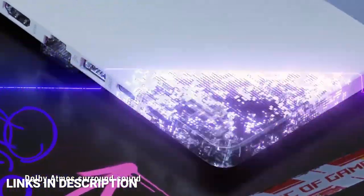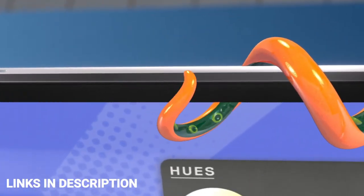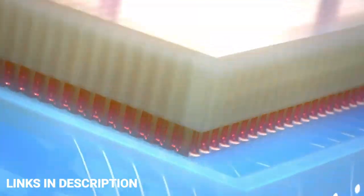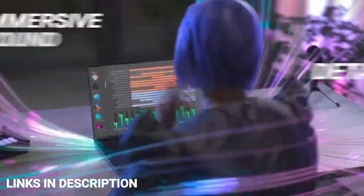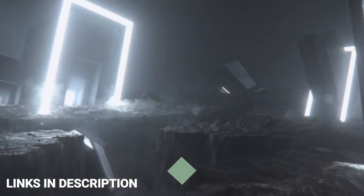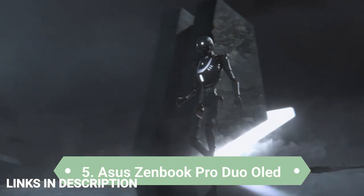Do watch the video till the end and let me know in the comments which laptop you liked the most. Please hit the like button and subscribe to the channel. If you have any queries related to buying a new laptop, you can ask me on Instagram — the link is in the description. First up: the ASUS Zenbook Pro 14 Duo OLED.